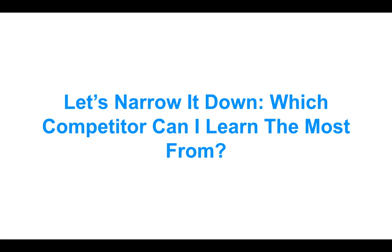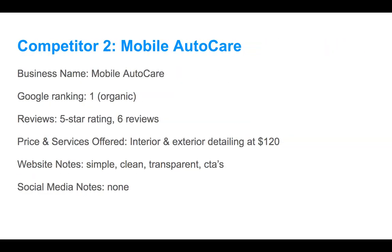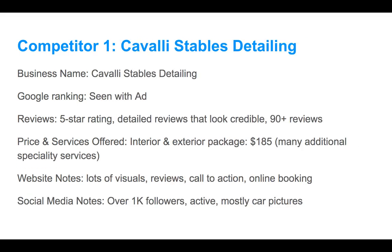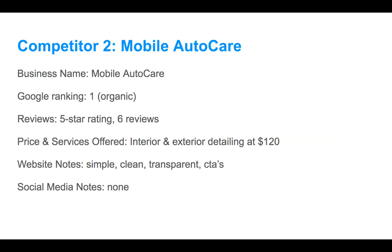Now let's narrow it down — which competitor can I learn from the most? We started by seeing a lot of competitors on Google, then narrowed it down to a few based on ranking, reviews, and online presence. Now we want to pick just one to really focus on. From my top three — Cavalli, Mobile Auto Care, and Infinity Mobile Auto Detailing — I'm going with Cavalli Stables. They have online booking, great social media, a website with lots of visuals, and clearly a lot of customers.